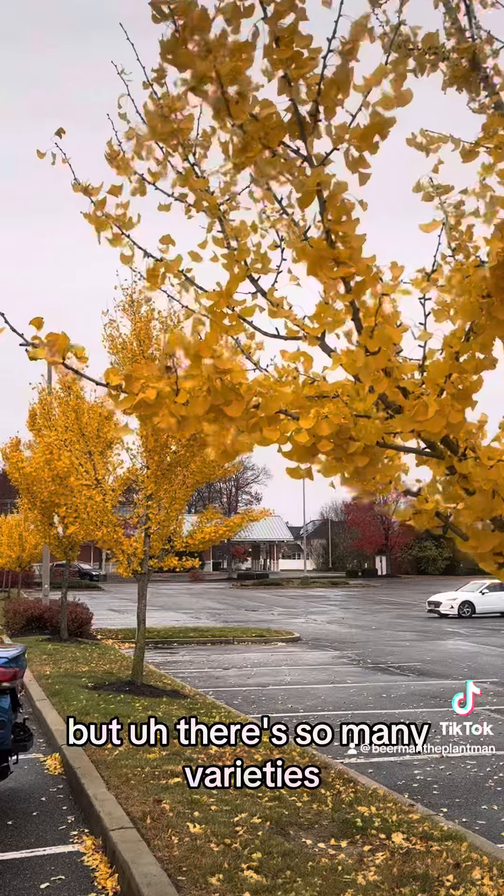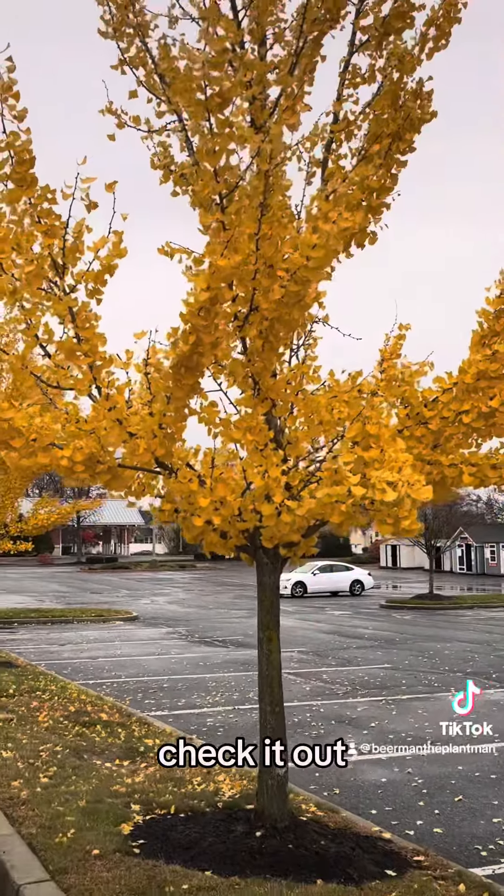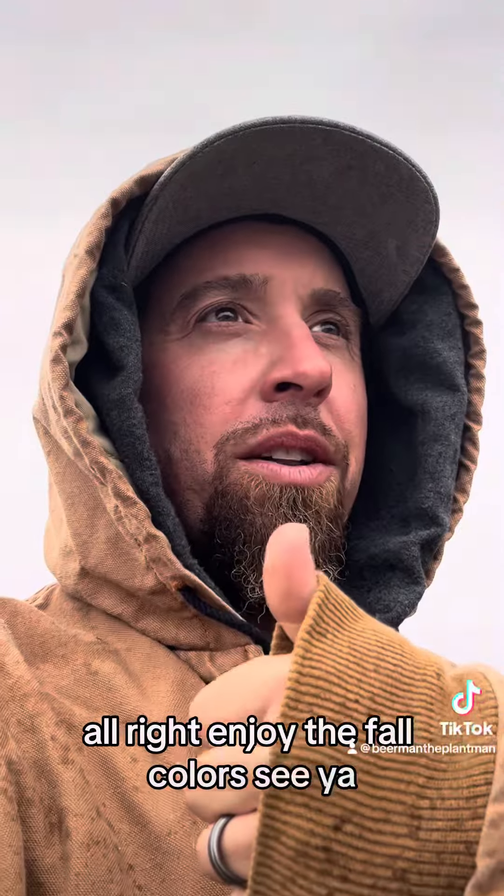But there are so many varieties and cultivars now — you don't buy the ones with the fruit. Beautiful trees, check it out, bright yellow. Enjoy the fall colors, see ya!